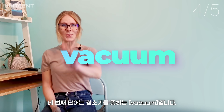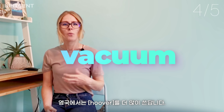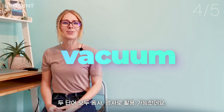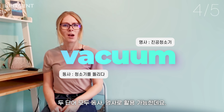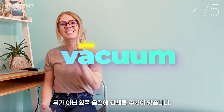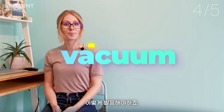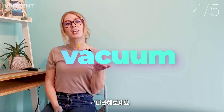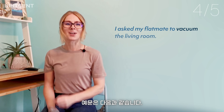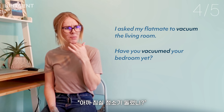Number four: vacuum. A synonym for vacuum is 'Hoover,' which is in fact more common in the UK. Both words can be used as a verb and a noun. Many students incorrectly place the stress on the second syllable — instead of 'vacuum,' it should be 'vacuum.' For example: 'I ask my flatmate to vacuum the living room,' or 'Have you vacuumed your bedroom yet?'